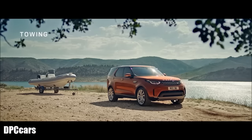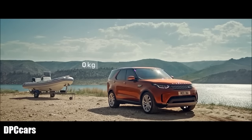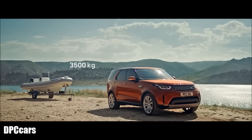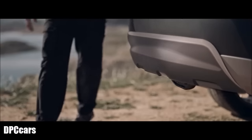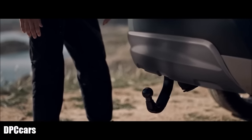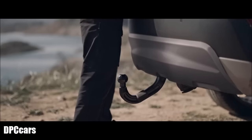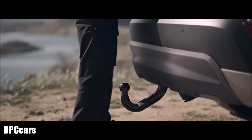The all-new Discovery has best-in-class towing capability, with a maximum trailer weight of up to 3,500 kilograms. Hidden until needed, an electrically deployable tow bar is available. And to make hitching your trailer easier, you can also raise or lower the vehicle height.